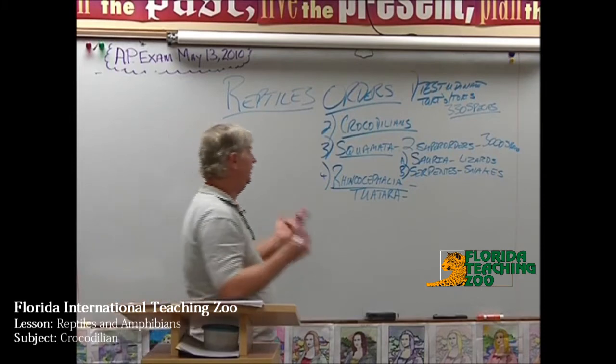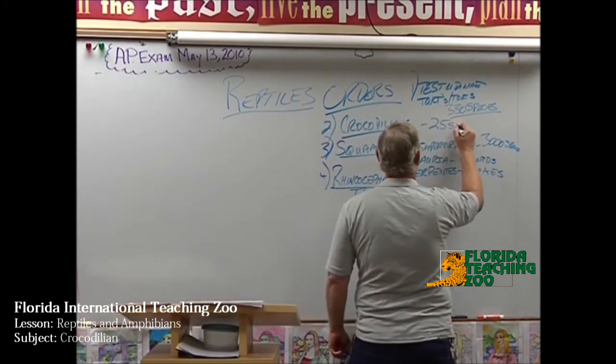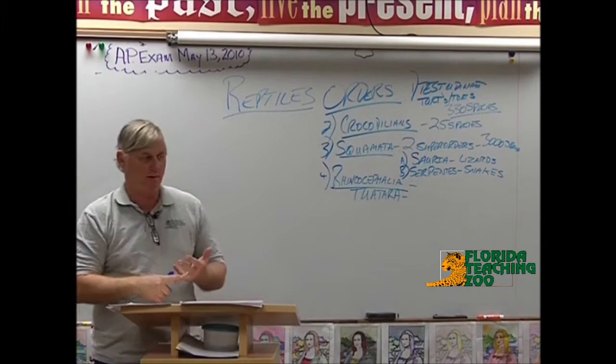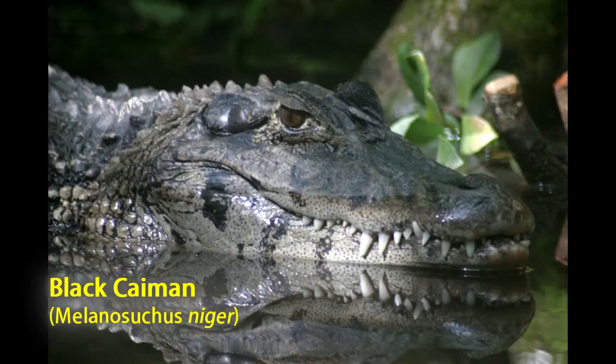Okay, crocodilians. Depending on who you talk to, there's about twenty-five to twenty-six species of crocodiles. That includes two species of alligators — the Chinese alligator and the American alligator. That also includes the species of caimans, which are all South American crocodilians: the spectacled caimans, brown caimans, and black caimans.